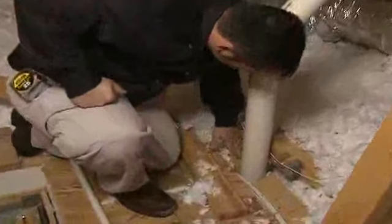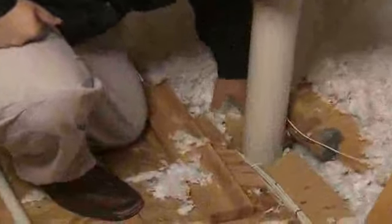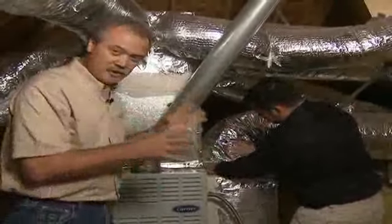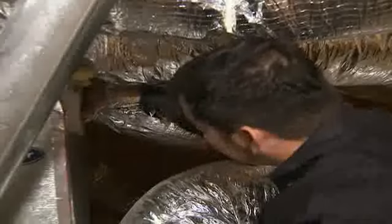The technician also inspects areas where air infiltration can be a problem, like open chases or unsealed cavities. The technician will also inspect the ductwork to be sure that it has proper air sealing and that there are no restrictions.